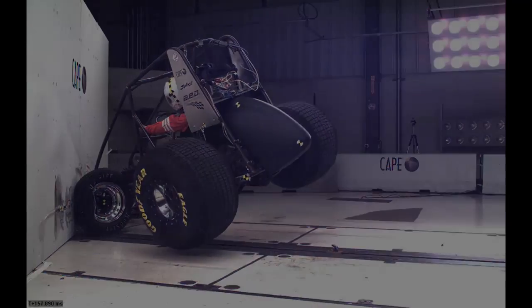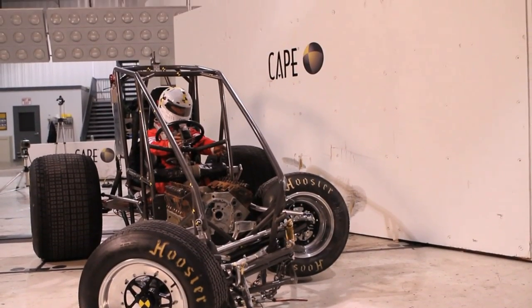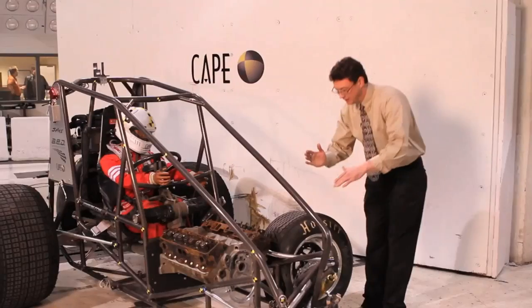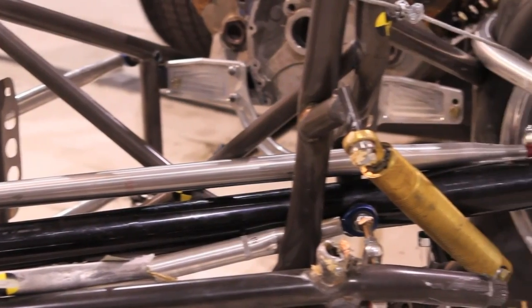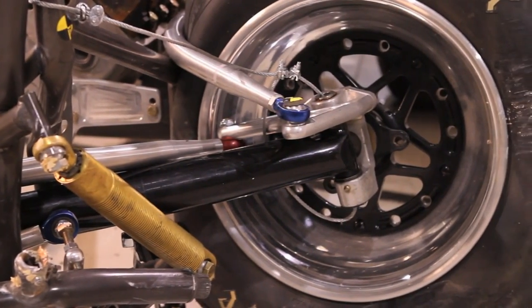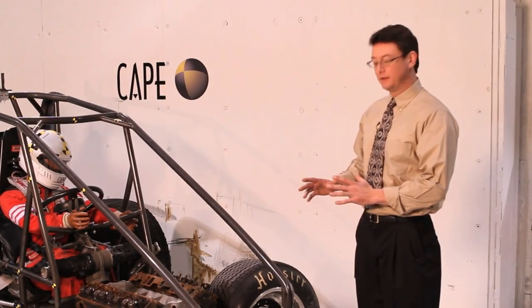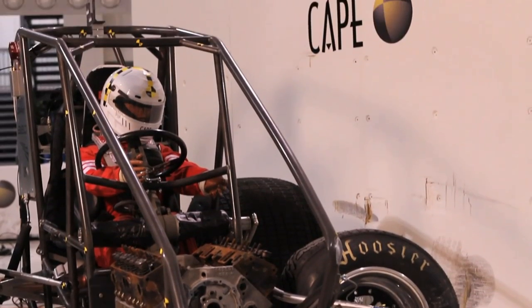The crash test was a big success. The key theme is the way that the chromoly tubing absorbed the impact — pretty much all the damage is from here forward, so that's a good thing. We'll watch all the videos in great detail to understand when things occur in time relative to one another, study the dummy data, and then move forward to doing the next crash test.